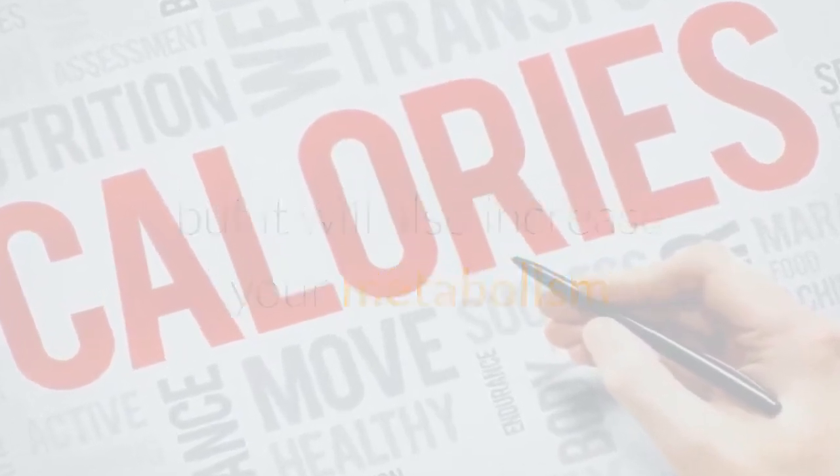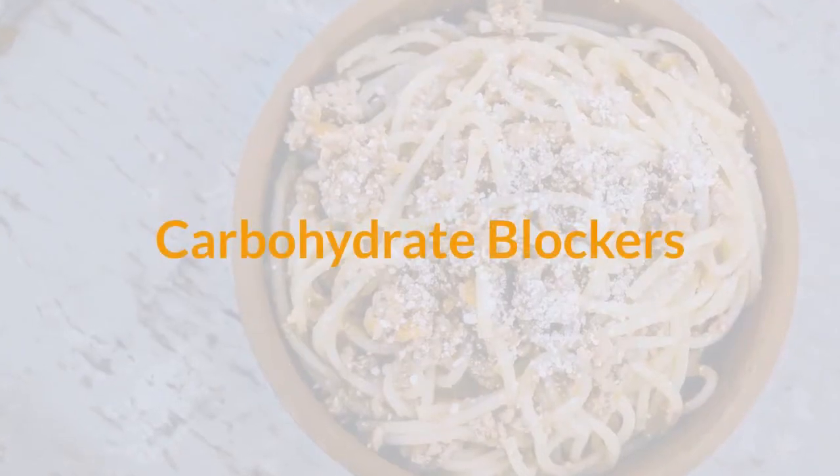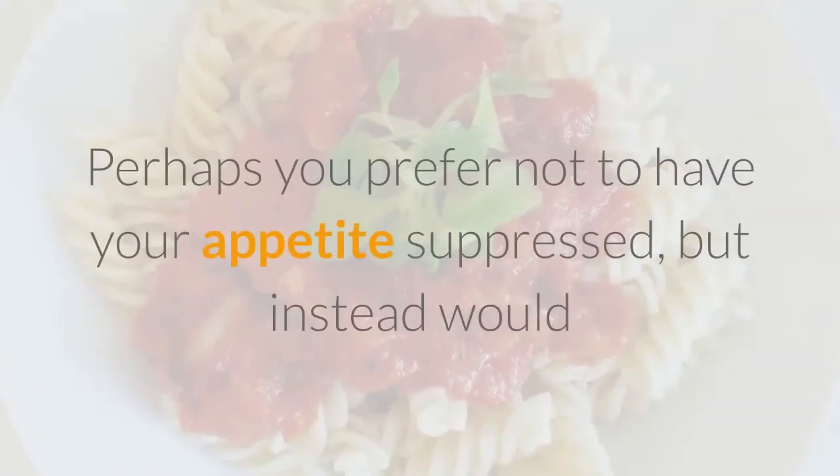Herbal phentermine will not only suppress your appetite, but it will also increase your metabolism so you burn more calories and have more energy.